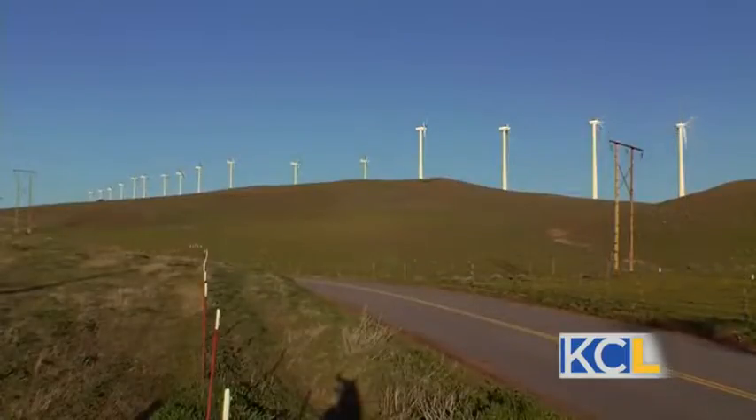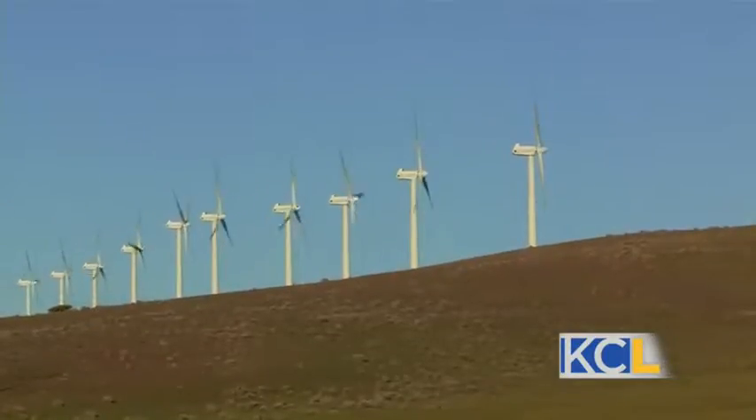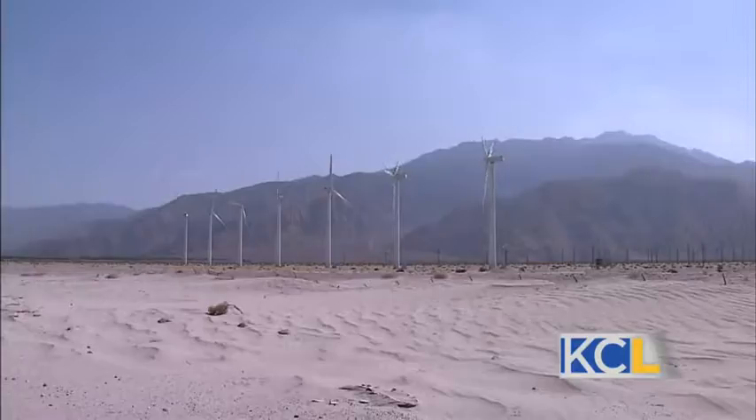How far up are the towers? They're about 300 feet up. And they're growing — getting higher and higher.